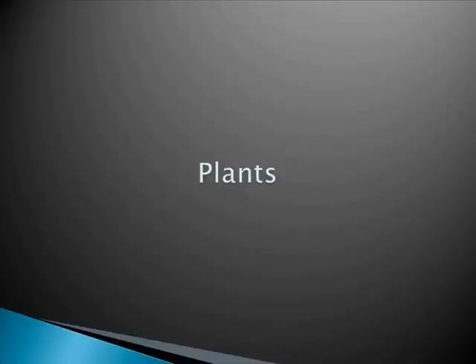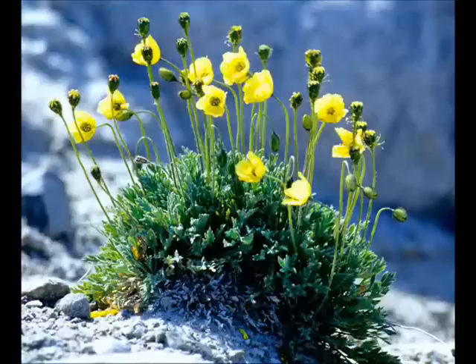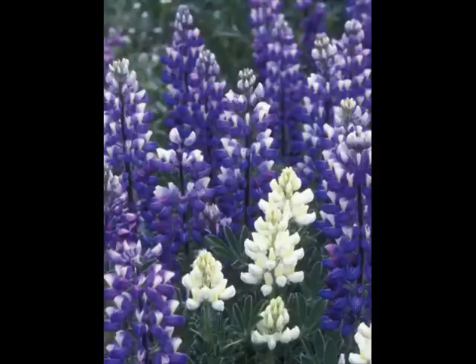What kind of life is found on the tundra? Plants that live in the tundra are low to the ground to avoid the harsh winds. A few of them are mountain almonds, arctic poppies, and arctic lupines.